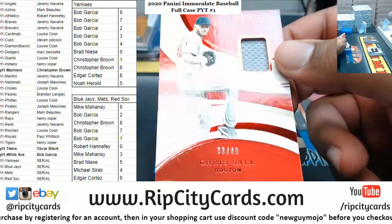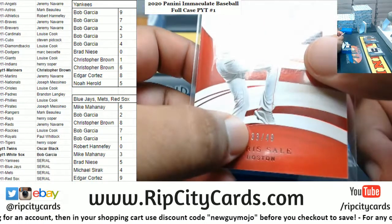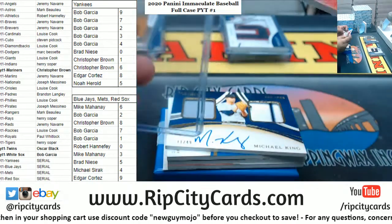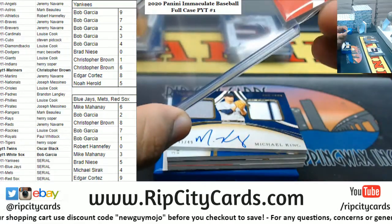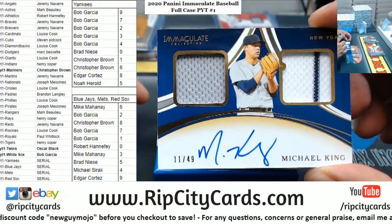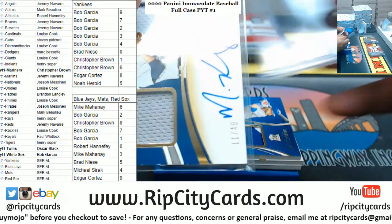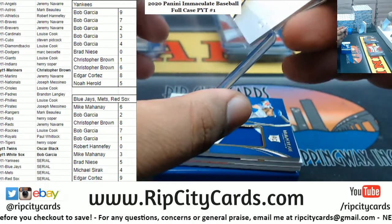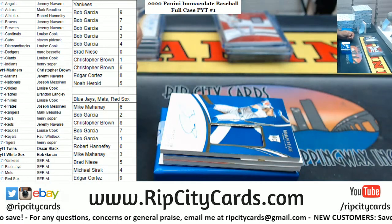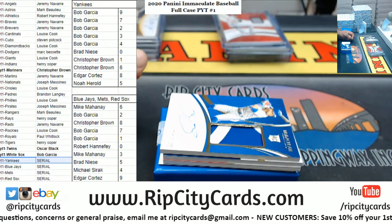A Red Sox patch - Chris Sale. That is a serial number team so that goes to the three spot, three spot being Mike. There is a Yankee - Michael King for the Yankees, that goes to the one spot which is Chris. Alright, Yankees on the board. What was the number? Number one.